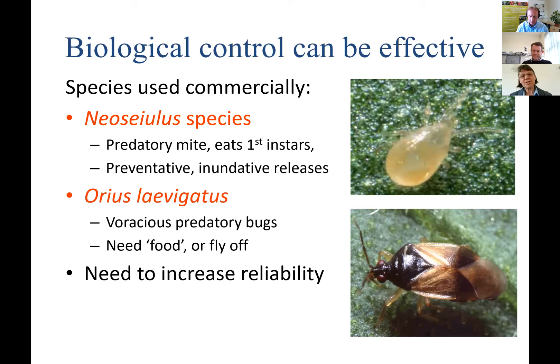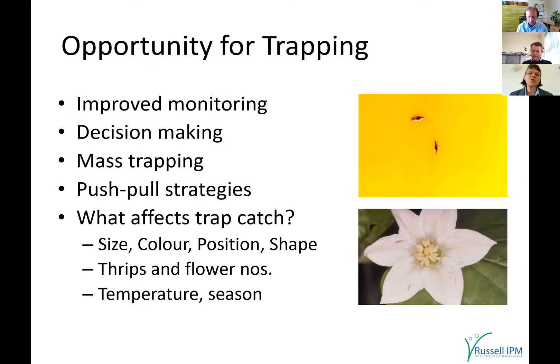Both predatory types have their drawbacks, so we need to increase their reliability — this is where traps come in. Trapping is used for monitoring: a very good way of picking up very low thrips numbers, particularly useful early in the season. Also for decision making — have you got so many thrips that you need to make an intervention? We've found we can catch so many thrips on traps that we can use mass trapping, bringing the adult population down in the crop and reducing damage.